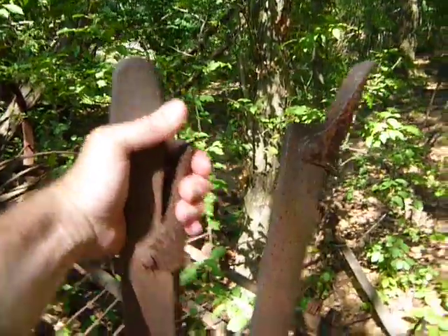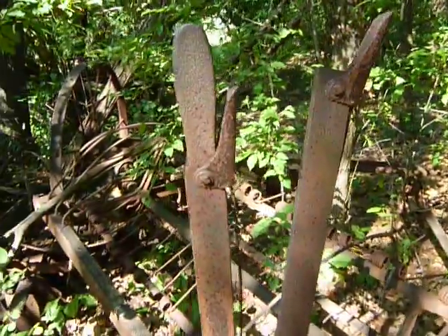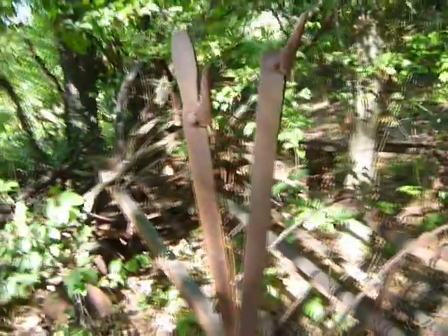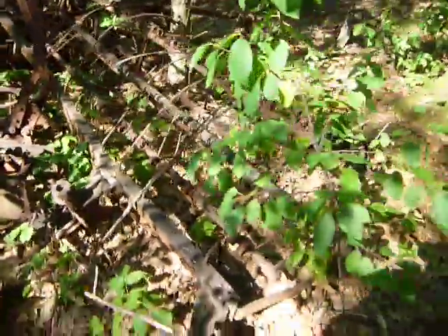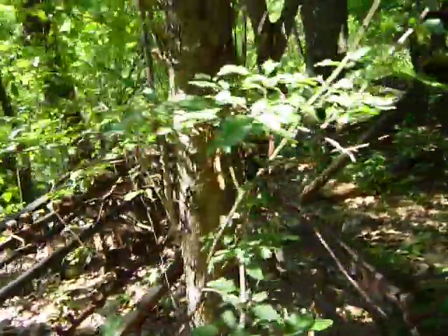My guess would be turn of the century, maybe older. I'd say it's at least a hundred years old, maybe I'm wrong, but I can't see it being any younger than the 1930s or so. Long abandoned here, swallowed up by the woods.